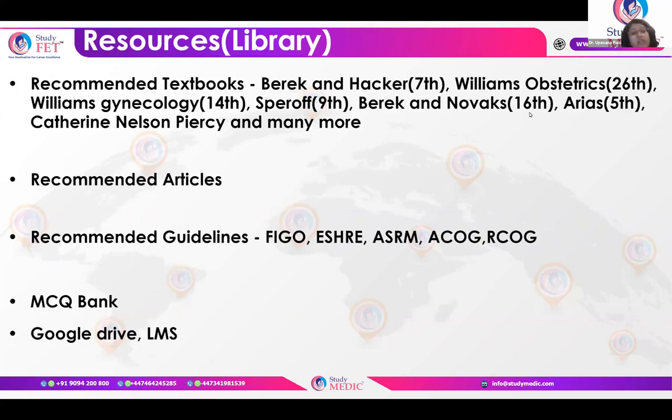Recommended textbooks include Berek and Hacker, Williams Obstetrics, Gabbe, Sperroff, Berek and Novak, Catherine Nelson, and Creasy and Resnik — important for high-risk pregnancy questions. For guidelines, you need to cover FIGO, ASRM, ACOG, and RCOG guidelines. The RCOG TOG articles are also very important and everything is backed up in our LMS.